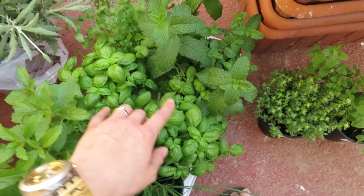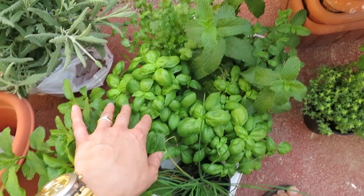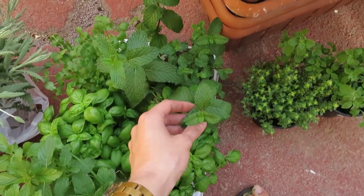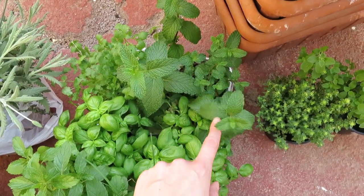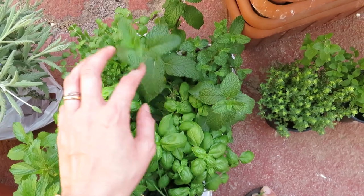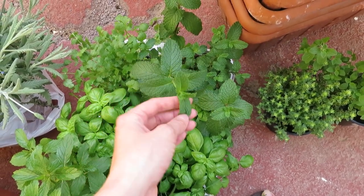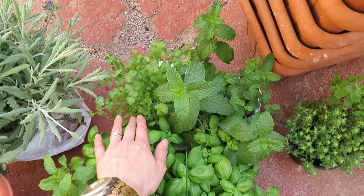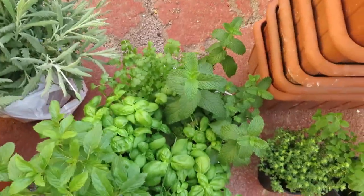And then we've got two plants of basil because we use a lot of basil — we make pesto sauce, so these two would be perfect. This is a regular mint, which I also love using for Middle Eastern cooking, for teas, for salads. And this is cilantro, one of my favorite herbs of all time.